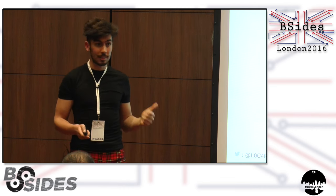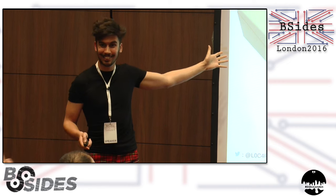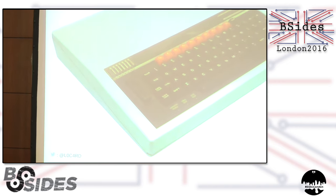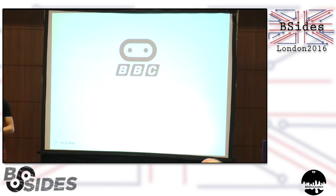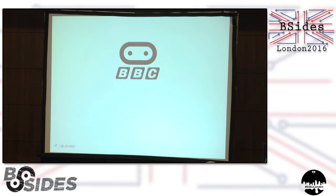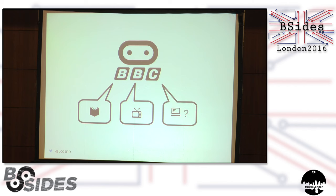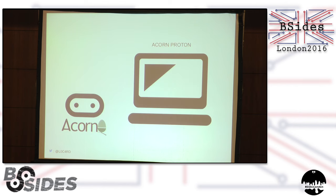And it always kind of starts off with this thing. So who knows what this is? Shout out. It's a BBC Micro. First commissioned in 1981 by the BBC, who in an effort to make the British public more computer savvy, launched the Computer Literacy Project, which was to take the form of a series of instructional books, TV shows, and an accompanying microcomputer.